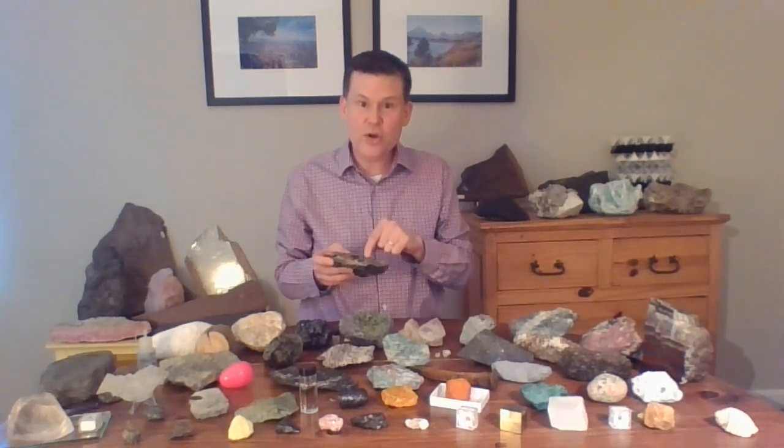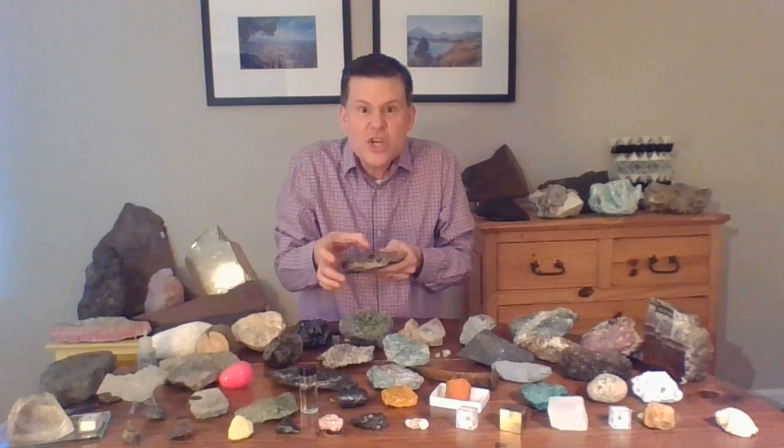In fact, we found that these garnets grew over 4 million years. These are 4 million year long history books of the great mountains — the Acadian Mountains — 380 million years ago, right here in Massachusetts and Vermont.